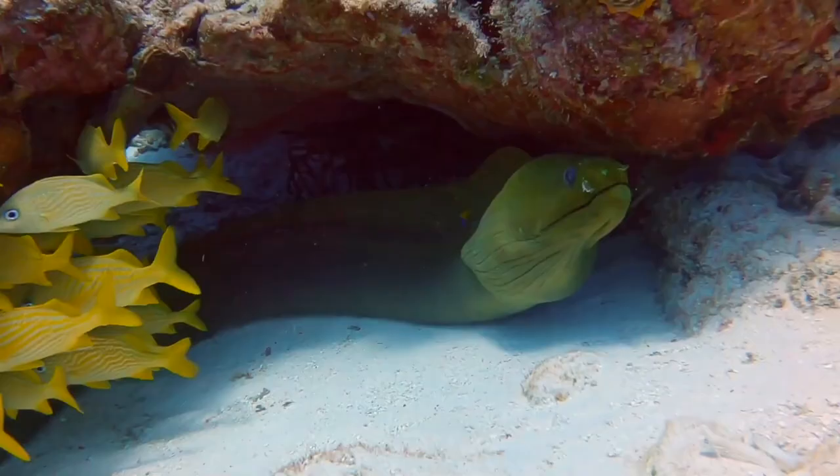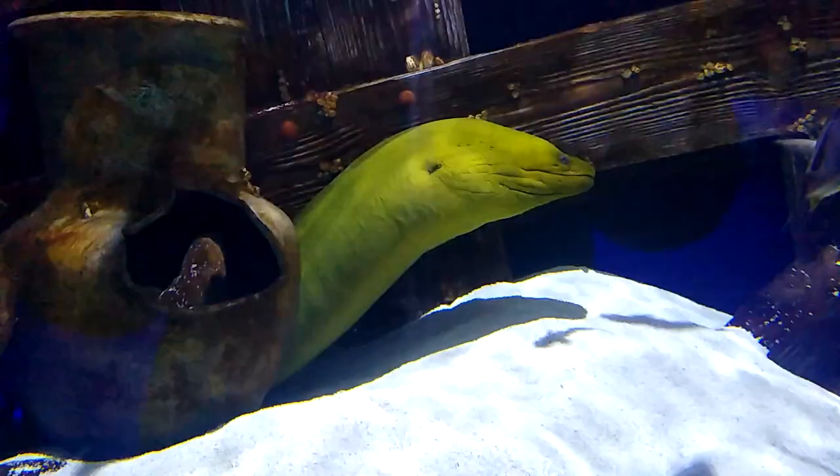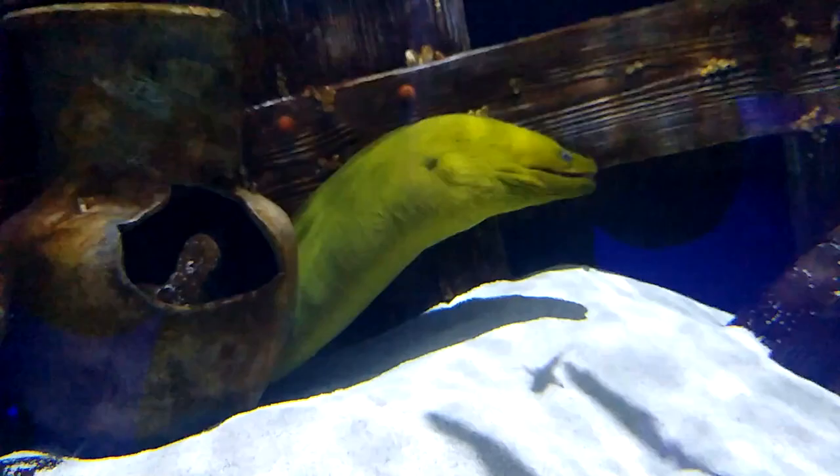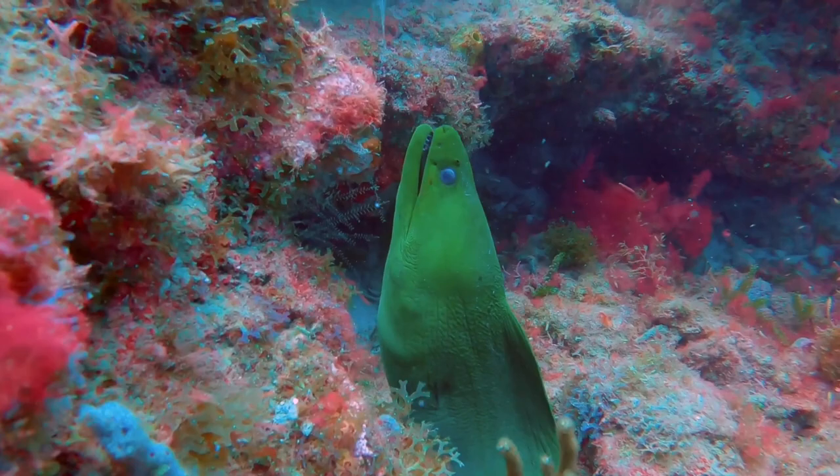Moray eels habitually open and close their mouths. This shows off their sharp teeth and can make them look threatening. However, this is simply how they breathe. The water passes over the gills and exits through a vent-like opening at the back of the head.